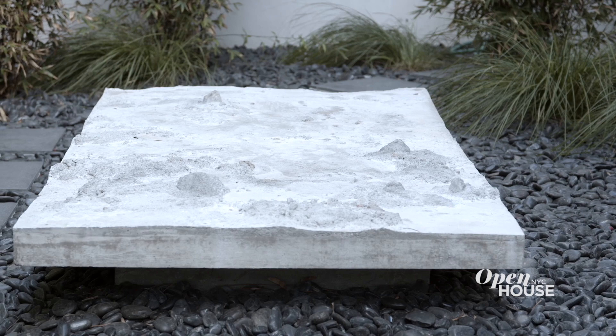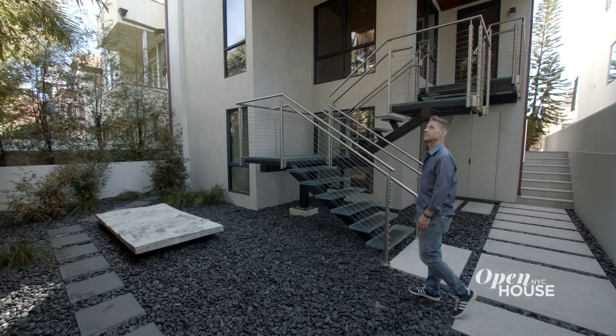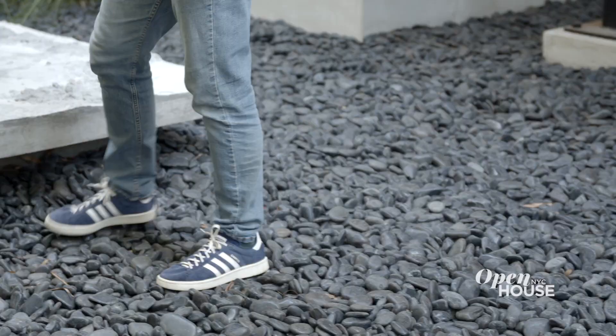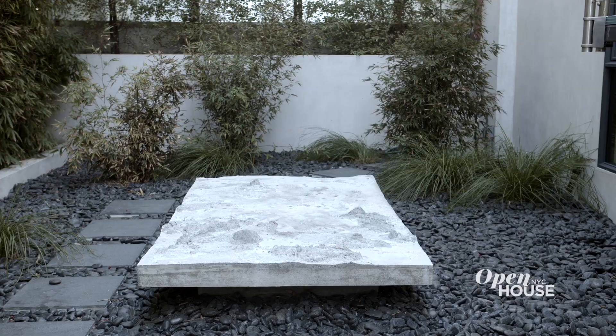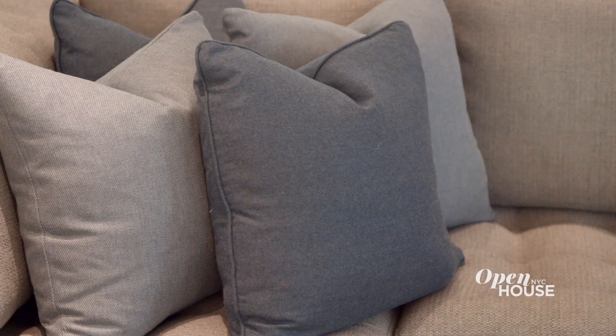The first thing we did is we created a front garden. The purpose of the garden really is to highlight the artwork that's in the center, which is a beautiful piece by a German artist group. And to do that, we created sort of a sea of black pebbles and the artwork floats in the middle of that.